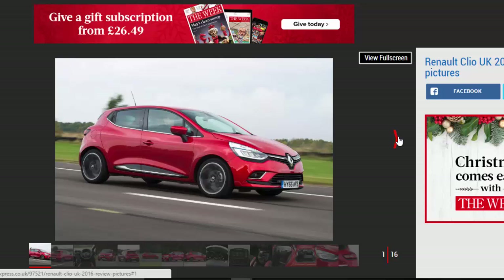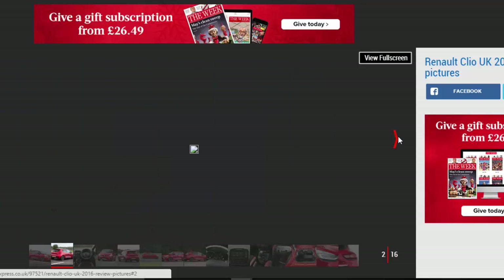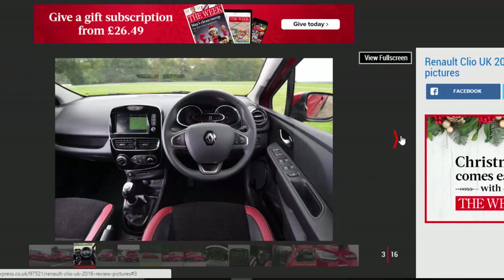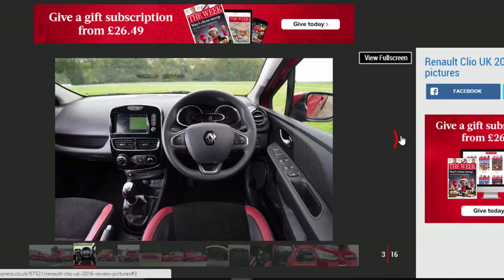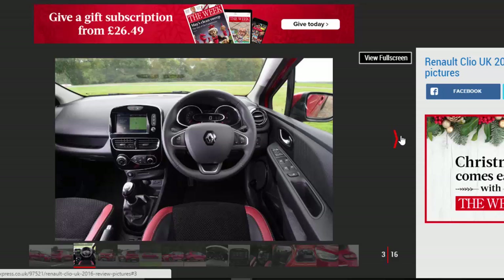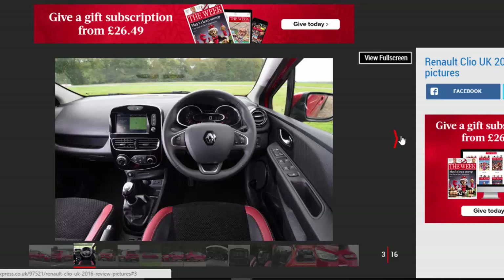Verdict: 3 Stars. The Renault Clio remains a capable and perfectly recommendable Supermini, with this light facelift tweaking the car in several key areas to ensure it keeps pace with the class best. Volkswagen's Polo is a more grown-up, refined choice, while the outgoing Ford Fiesta is more fun to drive.